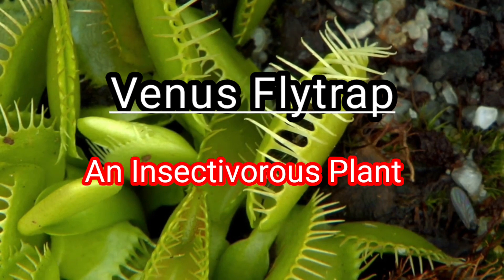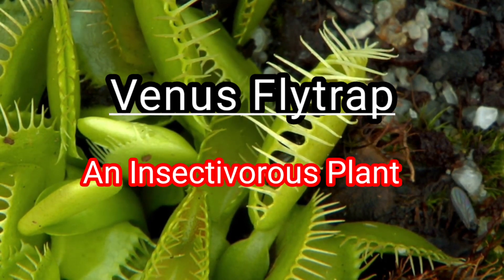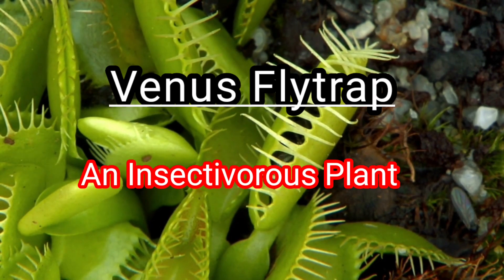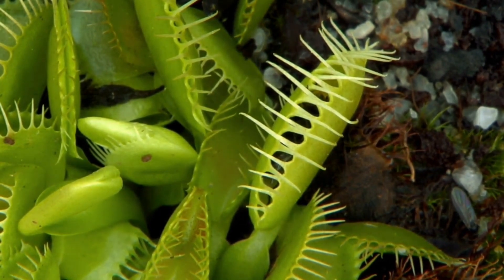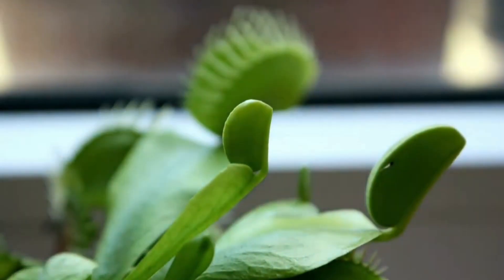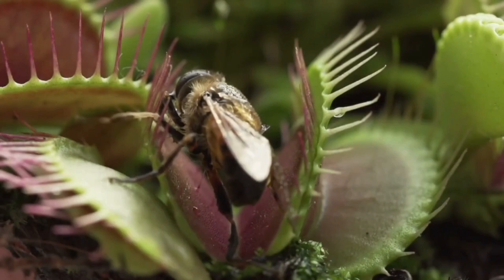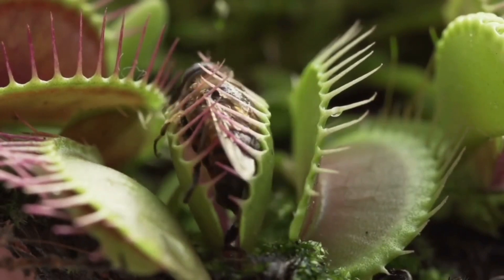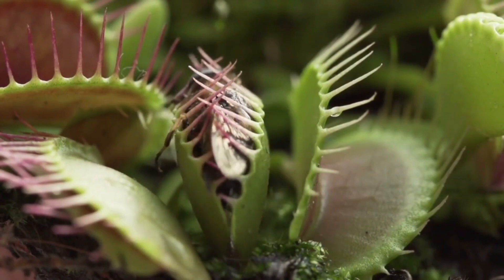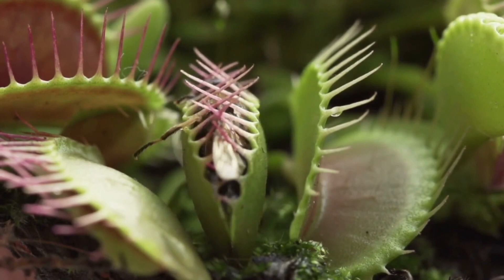Today we will discuss the insectivorous plant Venus flytrap. Its biological name is Dionaea muscipula. It is a perennial carnivorous plant of the sundew family, notable for its unusual habit of catching and digesting insects and other small animals. It is the only member of its genus.